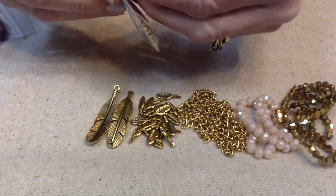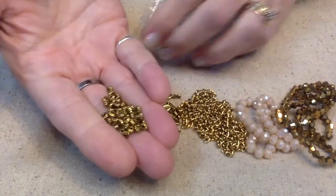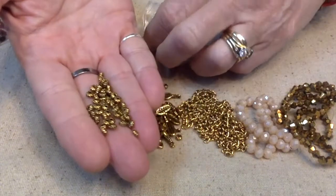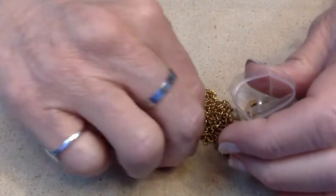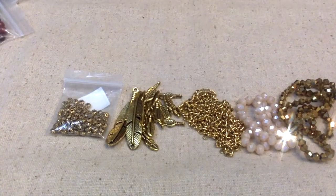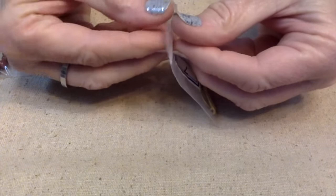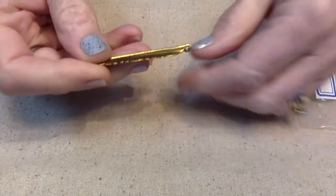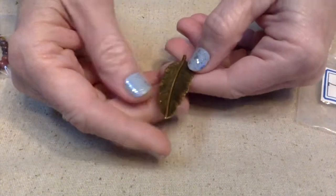Number six: a 10-gram bag of 4 by 2-millimeter braided spacer beads — lead-free, nickel-free, cadmium-free. These are tiny little spacer beads with little grooves, and we got a lot of them. You can always use spacer beads. Number seven is one 56 by 17-millimeter feather pendant — lead-free, nickel-free, cadmium-free. I love that all these charms are two-sided.